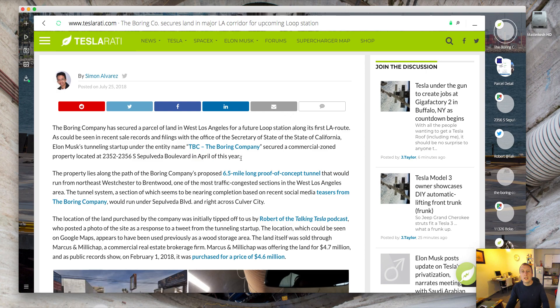As could be seen in recent sale records and filings with the Office of the Secretary of State of California, Elon Musk's tunneling startup under the name TBC — The Boring Company — secured a commercial zone property located at 2352 to 2356 South Sepulveda Boulevard in April of this year.